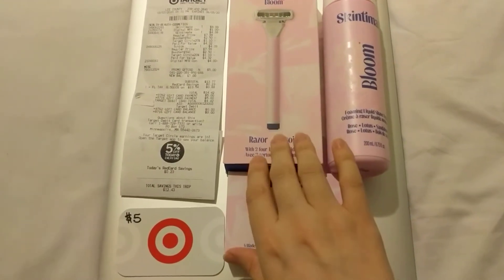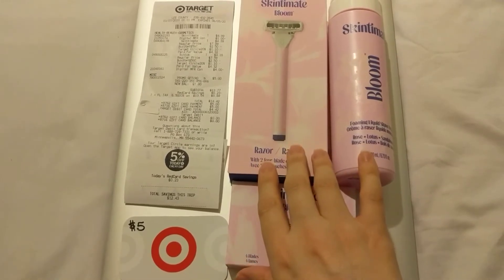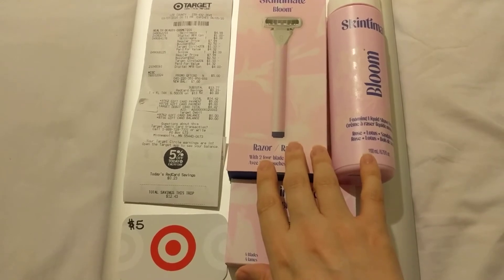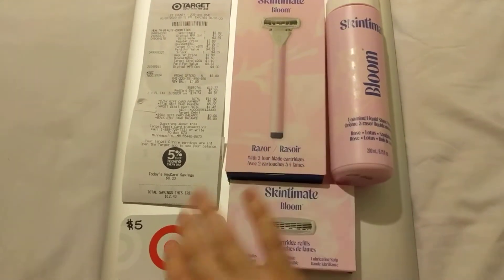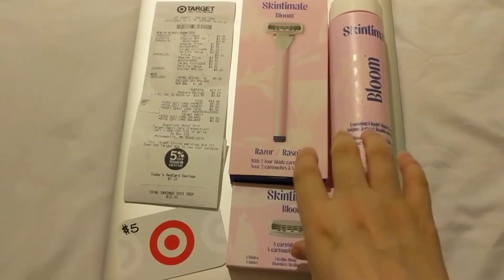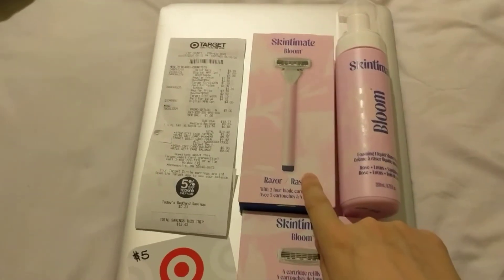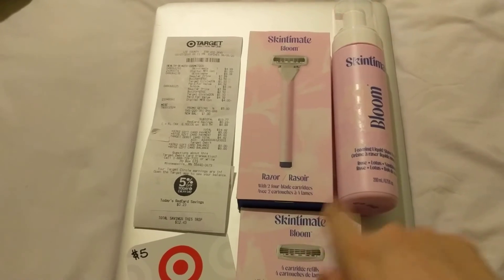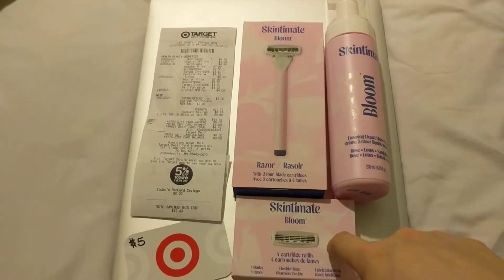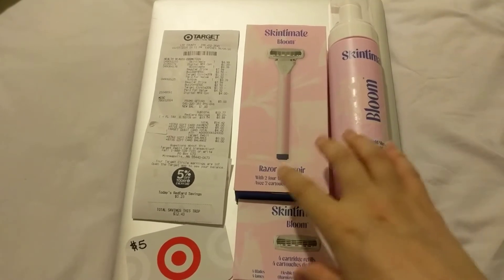So the promotion that ends tonight was the buy two of the Bloom products, get a $5 gift card — that's why we ended up triggering the $5 promo. I got the $5 gift card for buying two of these items. The reason I bought in this grouping is because there is a $2 back for each one of these on Ibotta. So you get $2 back for the razor, $2 back for the razor refill, and $2 back on the Bloom shaving liquid — so that's $6.